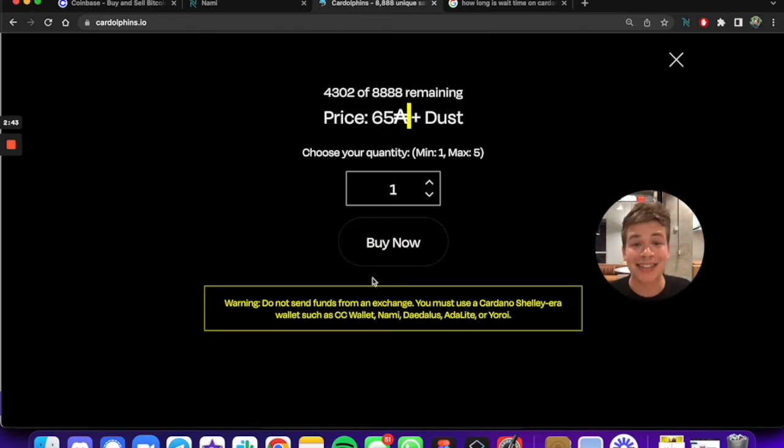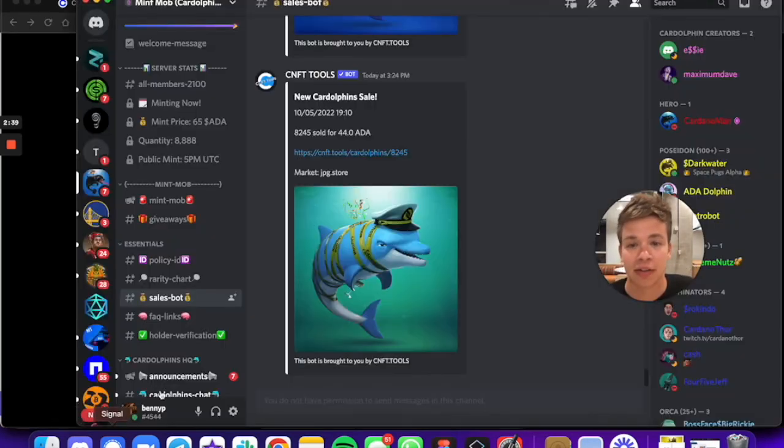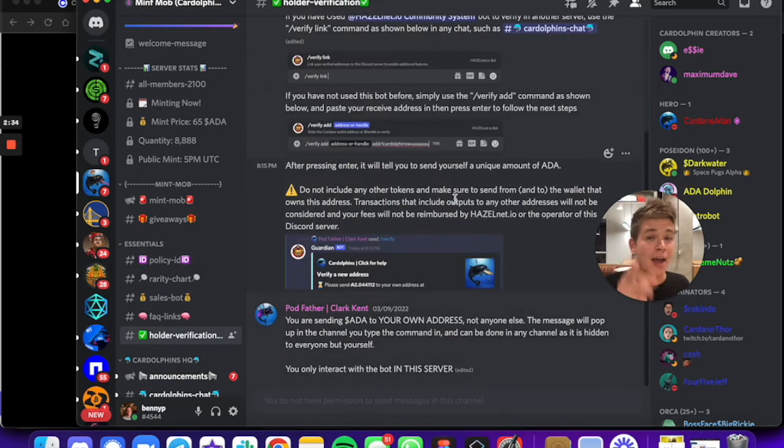Now we're gonna go into the Discord and get our special benefits. You can do that by going into the holder verification channel and following the instructions. It looks like all I need to do is enter in a command and then enter in my address.